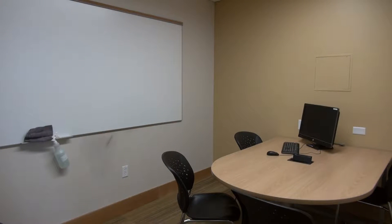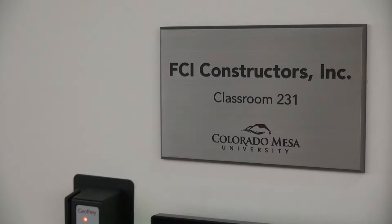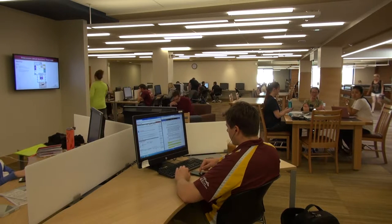Students asked for more study rooms, so we got 25 versus the 8 that were in the previous building. We also have two classrooms. We needed more than one, and we needed them to seat more — the old one was 24 and this one seats 35.